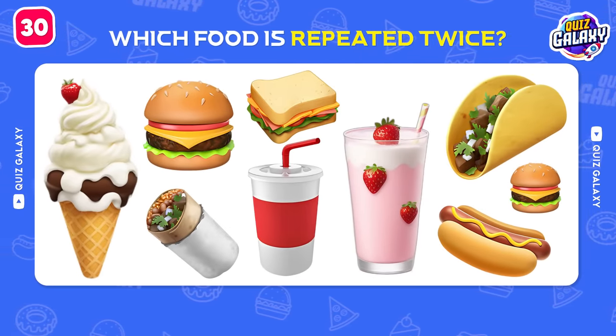Let's try to get one last point with this brand! Which restaurant are you thinking about? Let us know your answer down in the comments!